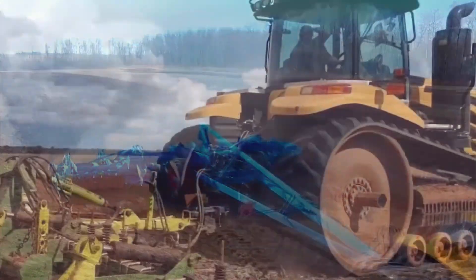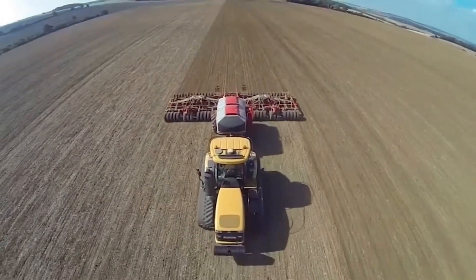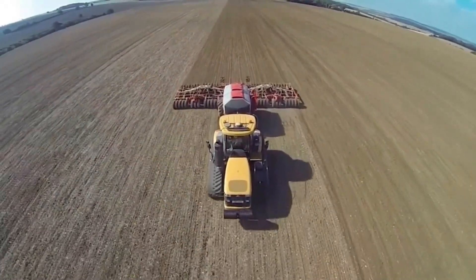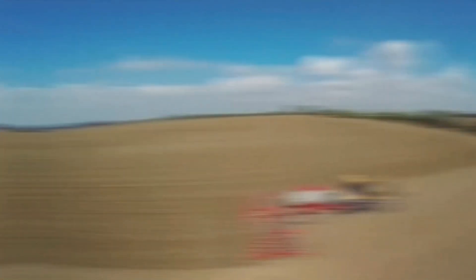The MT-875E offers precision guidance and automated features, such as planting, spraying, and harvesting. It stands as a top choice for farmers seeking productivity, efficiency, and environmental consciousness in their agricultural activities.